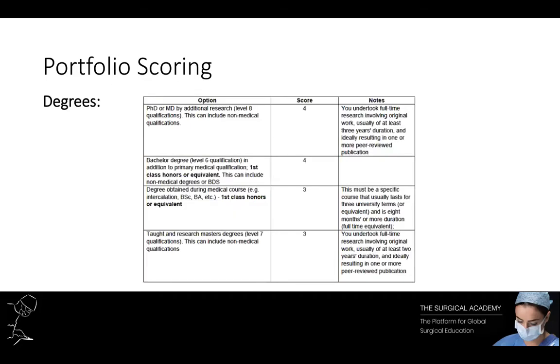The next section is about additional degrees. There's no easy way to maximise your points in this section if you're on a short timescale — by the time it gets to your application you either have these points or you don't. The shortest option to max out your points here would be to do an intercalated master's with first class honours or to do a master's degree. Gaining points in this area is expensive and time consuming, so don't worry too much.